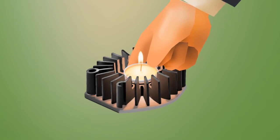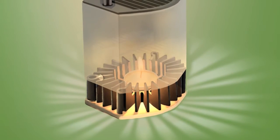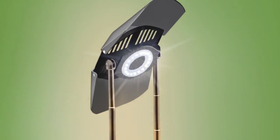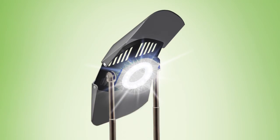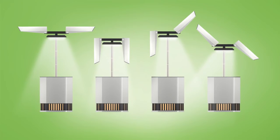Simply light a tea candle, and within a minute, the heat from this candle — thanks to its thermoelectric module — will generate an electrical current, which will illuminate the LED array. The Therm-light is extendable and allows for multi-directional lighting.